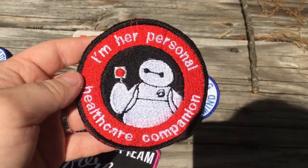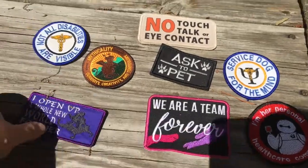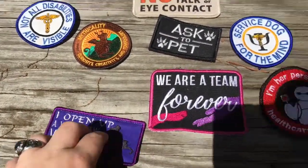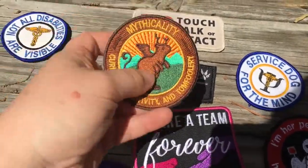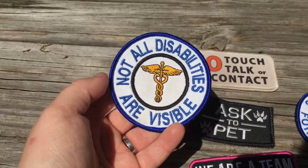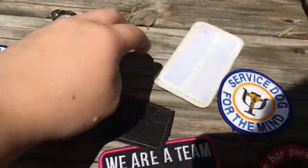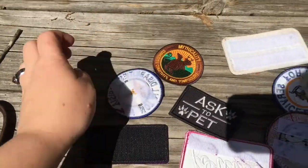These are some other patches I have. I have this one which says 'I'm her personal health care companion' and it has Baymax on it. I have this one which says 'we are a team forever' — I got these two from a friend. This one I got from Woofery and it says 'I open up a whole new world for her,' with a little silhouette of Aladdin and Jasmine. This one says 'service dog for the mind,' this one says 'ask to pet,' and this one is mythicality — which is Rhett and Link, really big YouTubers. This one says 'not all disabilities are visible,' and then I have one that says 'no touch, talk, or eye contact' from Creatively Clam. I added Velcro to most of these so it's easier to put on his vest.